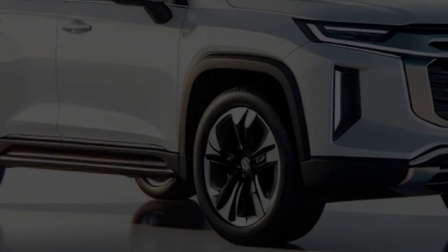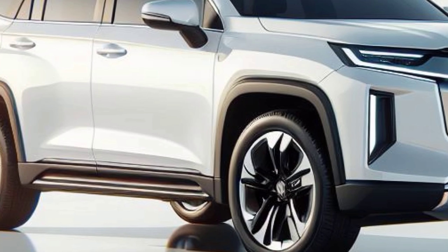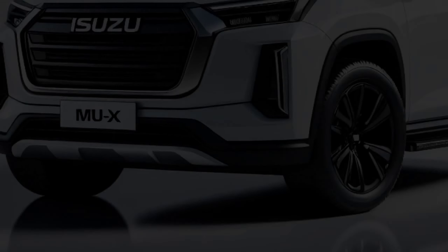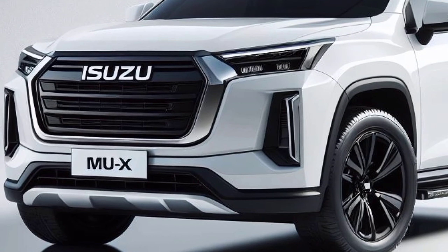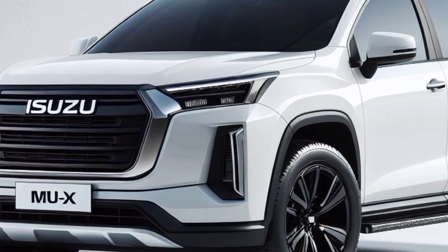While the exact specifications are still unknown, it is believed that it will include a next-generation hybrid powertrain. The 2025 MU-X Hybrid is expected to combine a powerful and efficient gasoline engine with an electric powertrain.